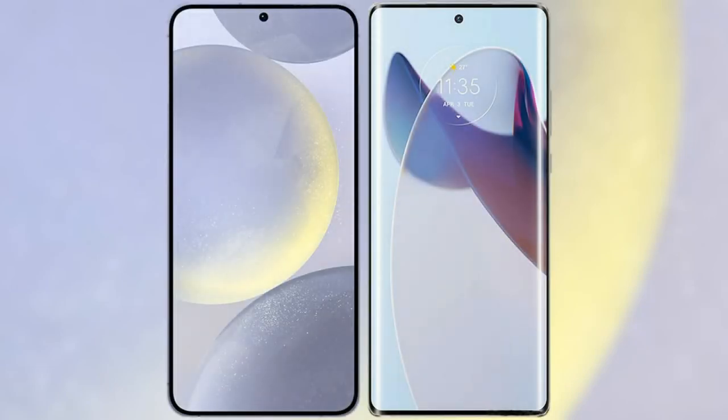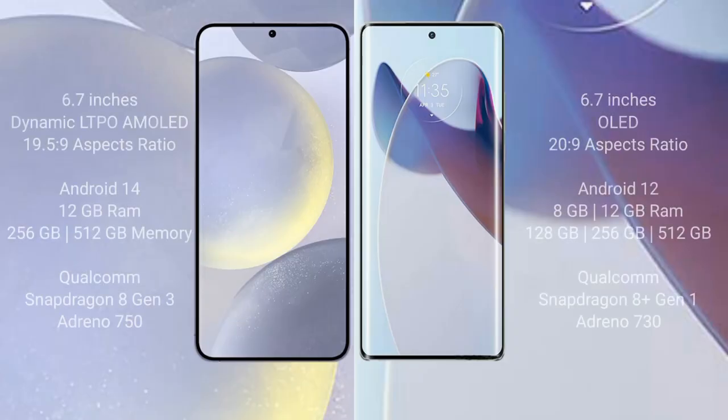I will compare the new Samsung Galaxy S24 Plus with Motorola Moto X30 Pro. Samsung Galaxy S24 Plus comes with a 6.7-inch Dynamic LTPO AMOLED display and aspect ratio 19.5:9. Motorola Moto X30 Pro comes with a 6.7-inch OLED display and aspect ratio 20:9.